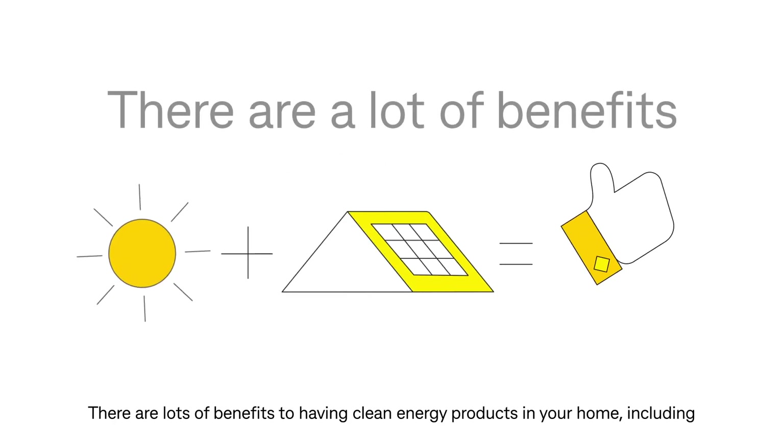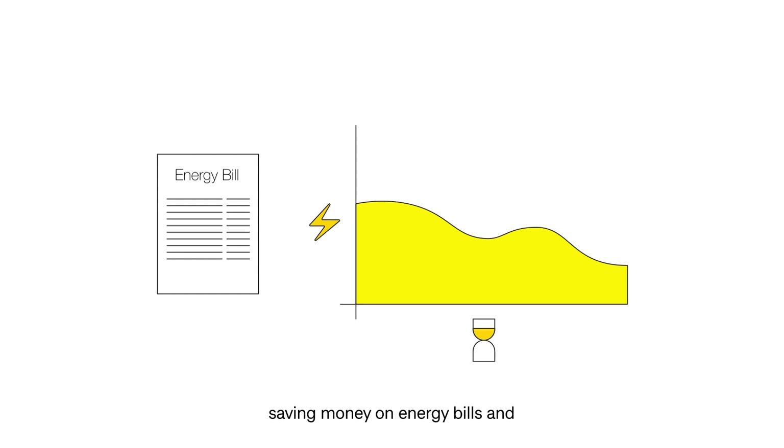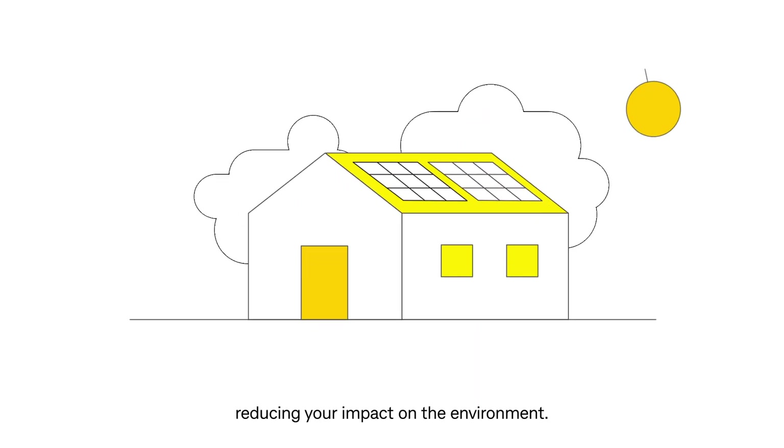There are lots of benefits to having clean energy products in your home, including saving money on energy bills and reducing your impact on the environment.